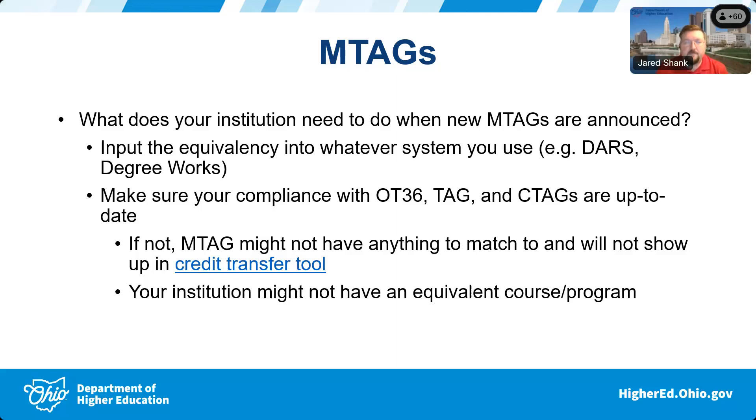Also common sense — if the M-tag is in an area your school doesn't have, there's really nothing to do on your end. You have to have the equivalent course or program. Some of these might be in the electrical engineering technology field, and if you don't have that applied or technology-type degree, you might not have an equivalency. So always ask: do we actually have this program? Do we have an equivalent course?